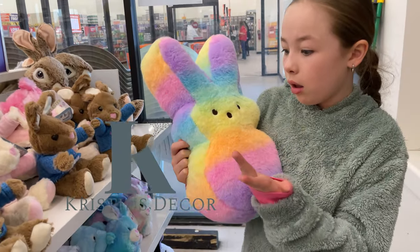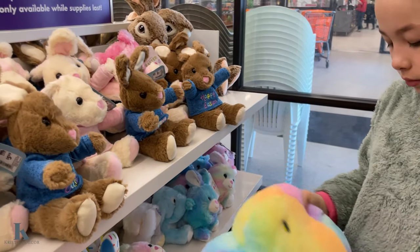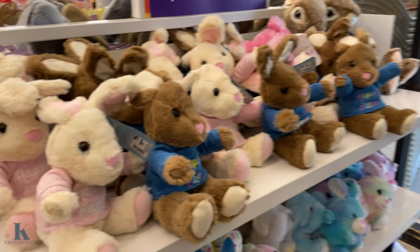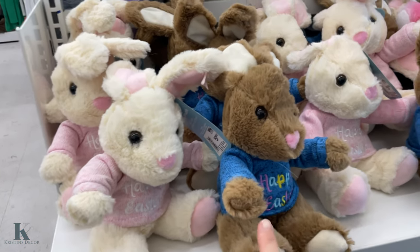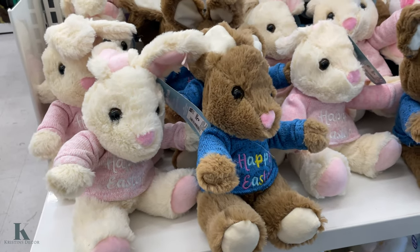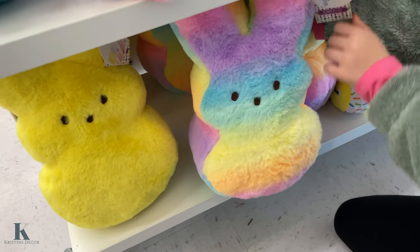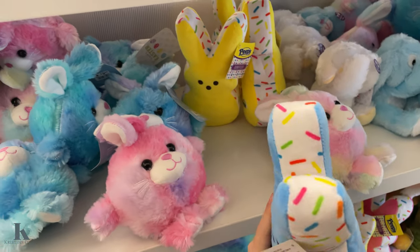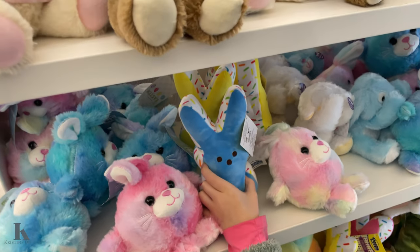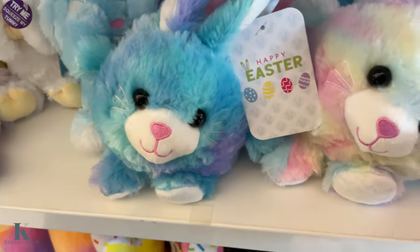Look at this cute peep — it doesn't have a price, so we'll find more. Here are these cute little bunnies for $5.99. The larger ones are $15. They have the smaller ones with little sprinkles on them for $7. And these little puffy ones are $3.99.